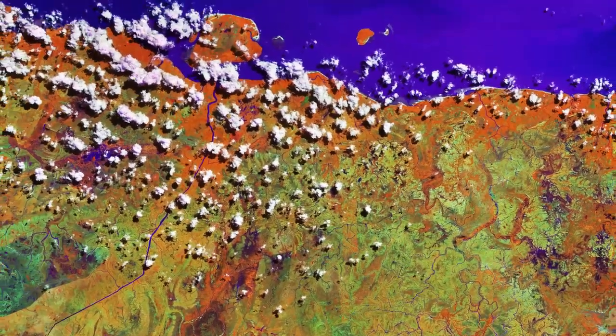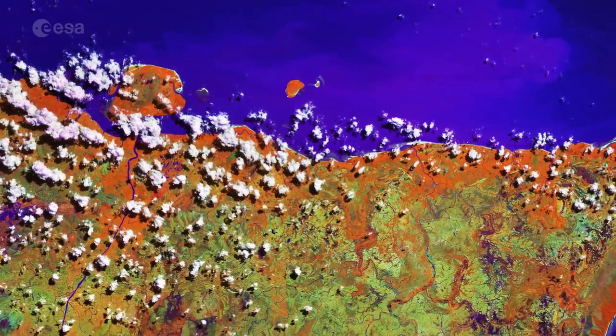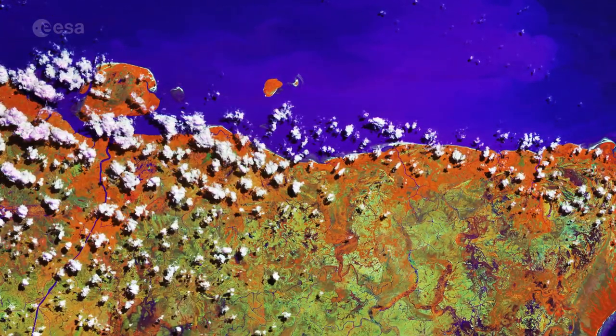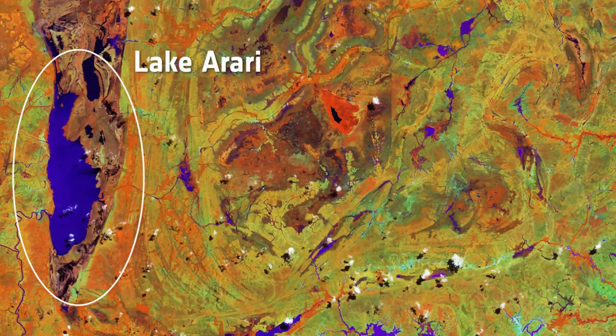Popcorn clouds are visible in the upper part of the image, formed by condensed water vapor released by plants and trees during the sunny day. On the left side of the image we can see Lake Arari, the size of which fluctuates greatly between the rainy and dry seasons.